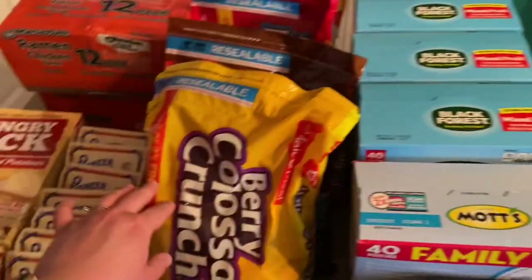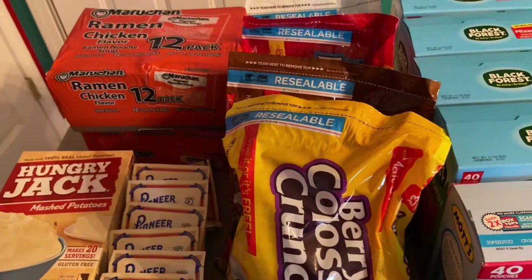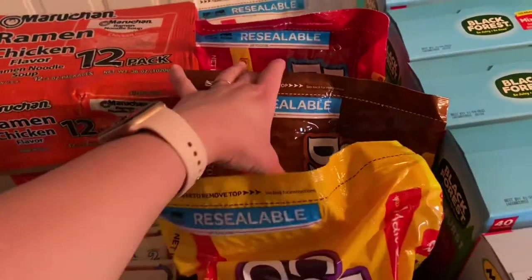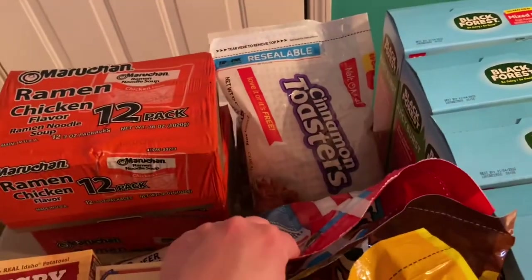These cereals were $1.99 a piece if you bought five, so I went ahead and got five: Berry Colossal Crunch, Dino Bites, Fruity Dino Bites, and two of the Cinnamon Toasters.